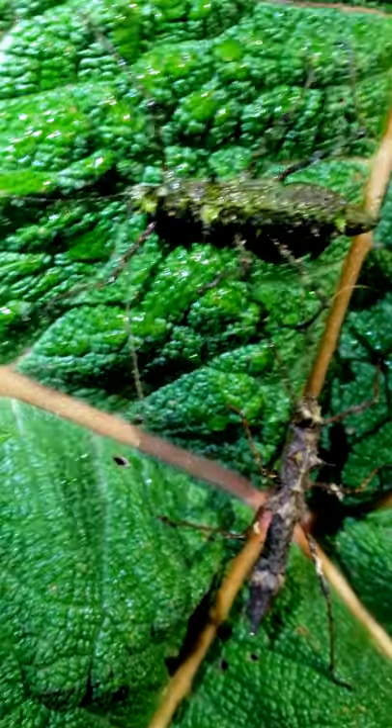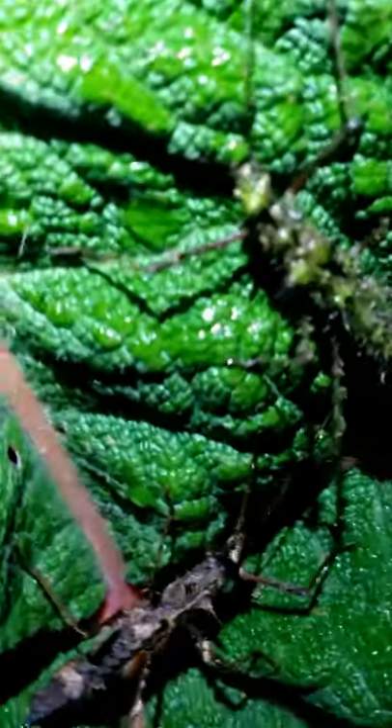Hi, my name is Nancy. I'm an entomologist, which means that I study bugs, and I recently went to the cloud forest and found this cool bug. Well, actually, these two bugs.